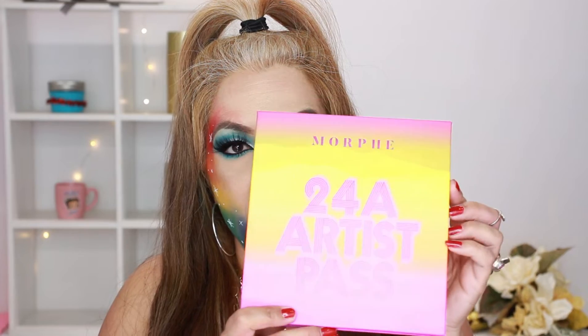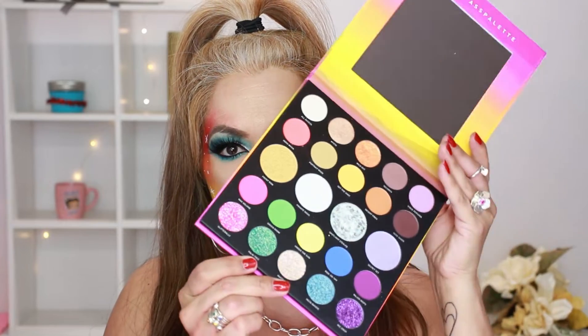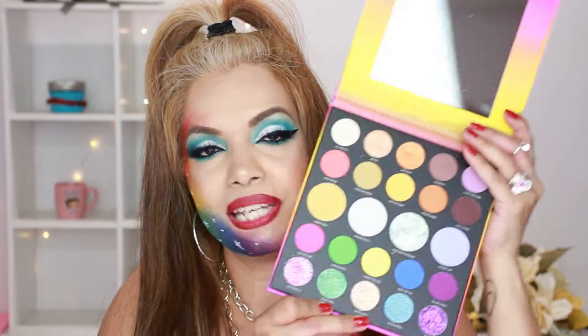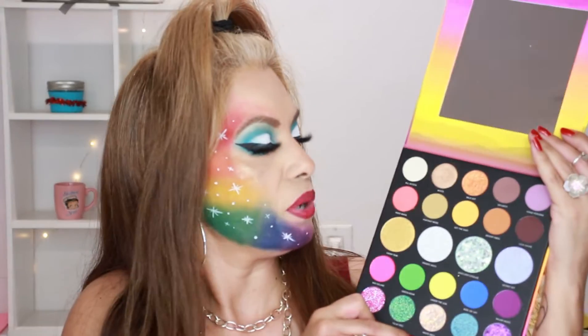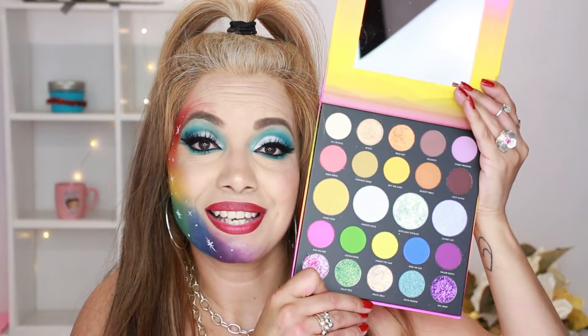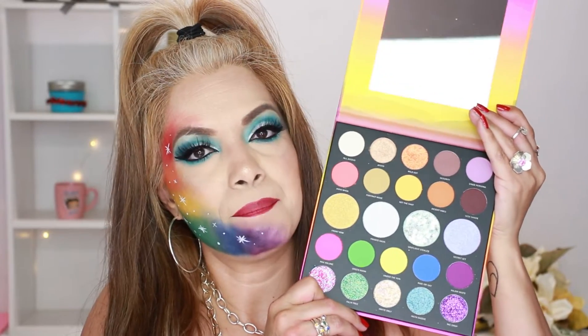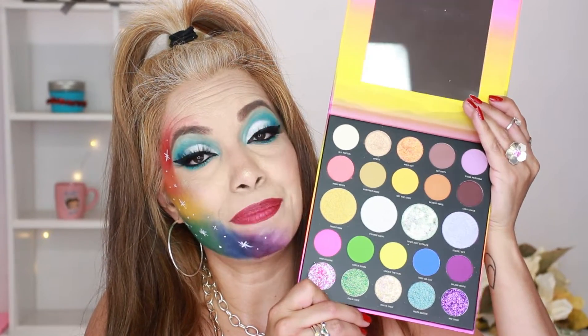Another one of my favorites is the Morphe 24A Artist Pass — this is the Saweetie palette. It comes with a mirror and I love all these colors. It has shimmers, little star shapes, and such. I would definitely recommend this one. It does have a little bit of fallout, but that's no issue at all.